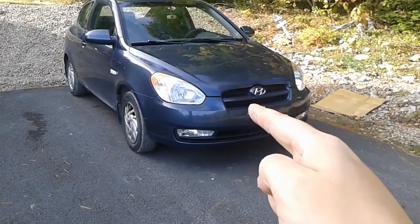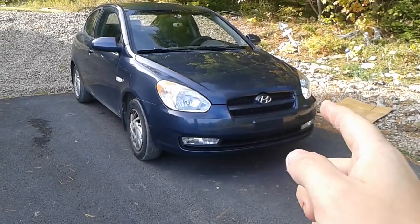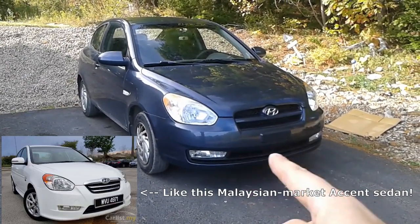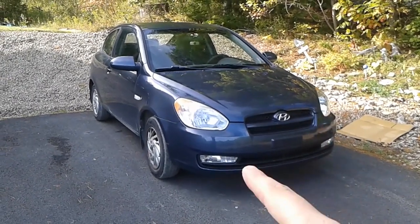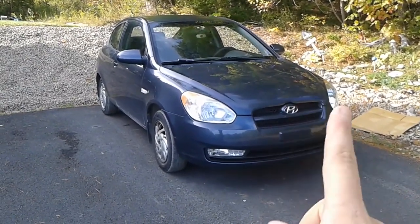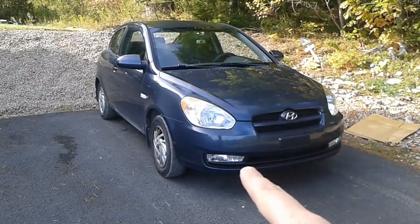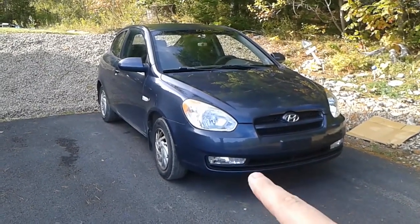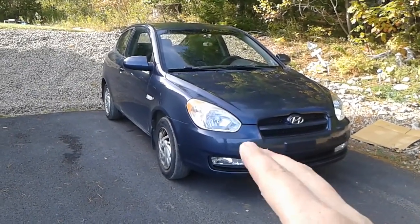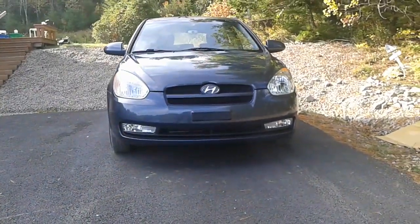The Accent hatchback has this grille with a thick bar across the front. The sedan actually has a different grille, and different markets — for example the Asian market — had even still a different grille and bumper. These fog lights are aftermarket but OEM style: same shape, same mounting location as the factory fog lights. I put those in myself, but weirdly there's no simple trim piece you pop out to install them. This entire black insert has to be removed because that's where the fog lights mount, so I had to remove the whole piece, put the new one in, then install the fog lights. A bit of a faff, but I really like the way they look.